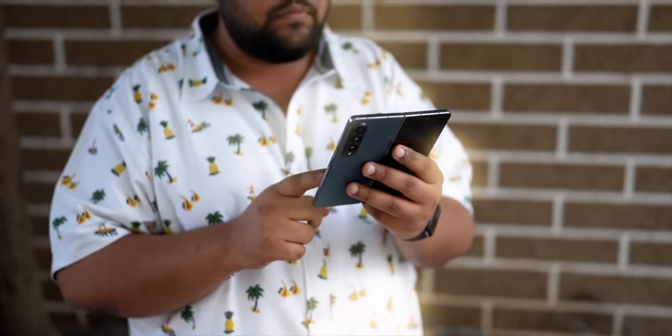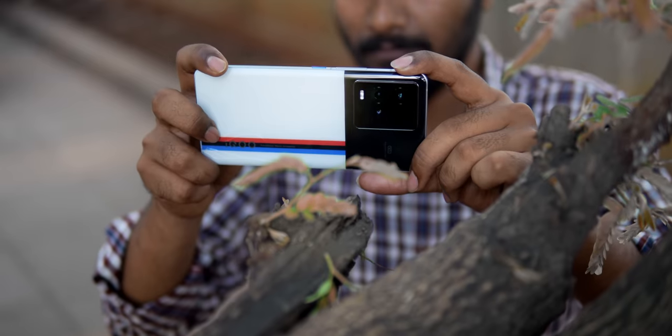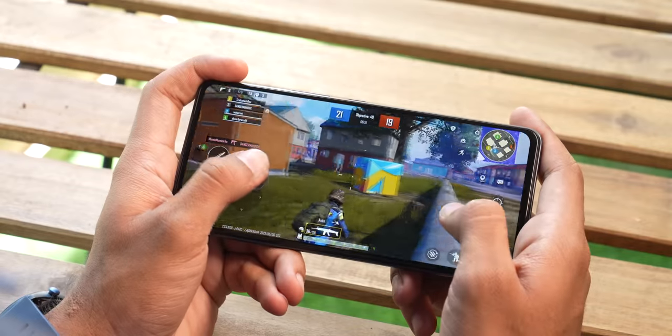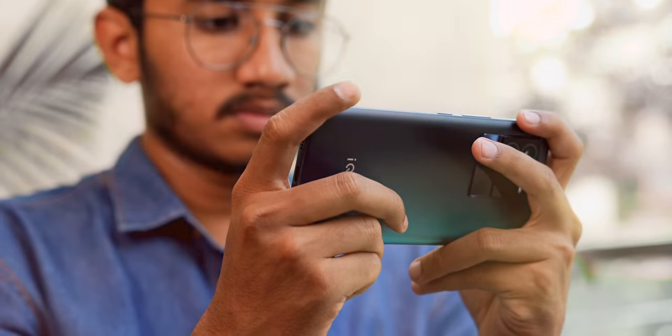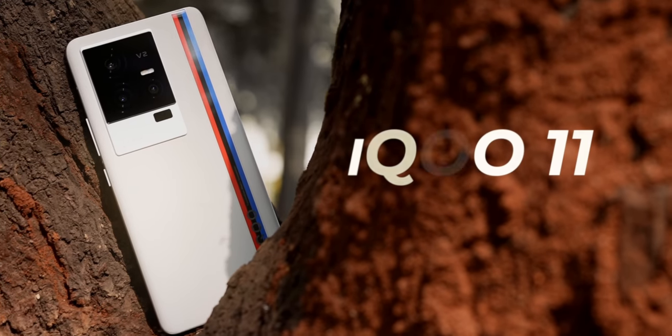As far as smartphone enthusiasts are concerned, there's one brand that has filled the void left behind by OnePlus and that is iQoo. iQoo's phones generally have top-tier performance, very good cameras, and an overall balanced experience with good battery life and great fast charging. iQoo's first launch of 2023 is the iQoo 11. Just take a look at the specs.